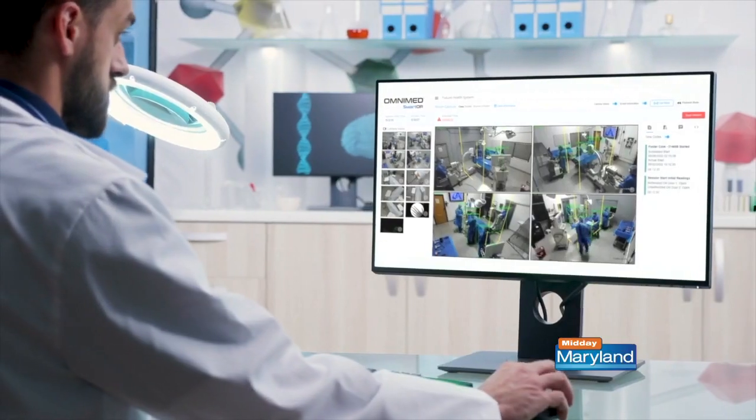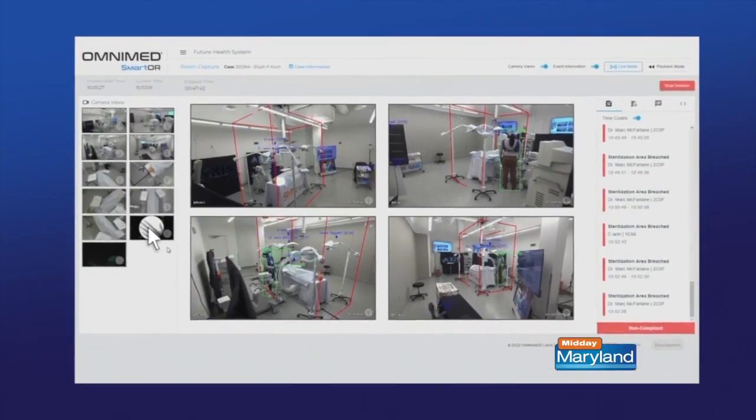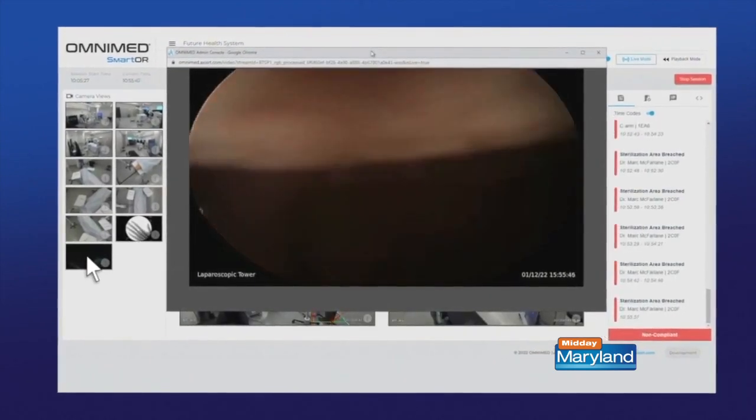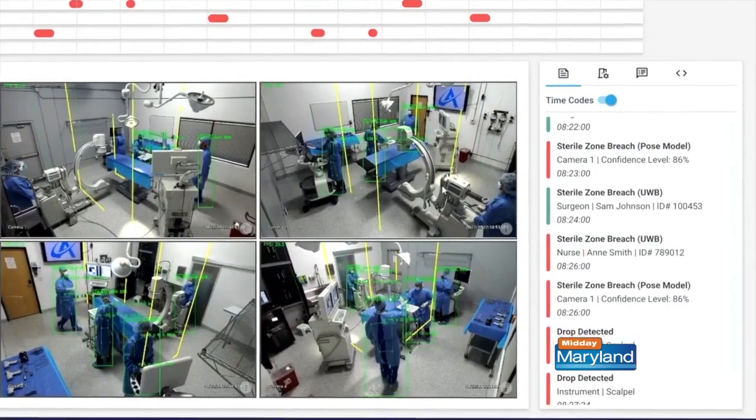We understand OmniMed invented smart O.R. Tell us a little bit more about that. The smart O.R. is a fully integrated system that uses a combination of technologies like artificial intelligence, computer vision, and machine learning to capture millions of data points per minute. We do things like heat mapping, sterile zone tracking, and pose detection, among other things.